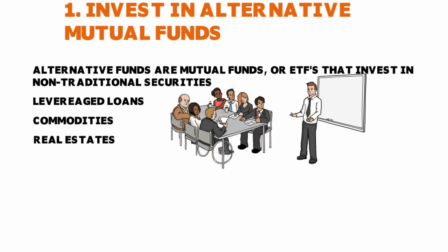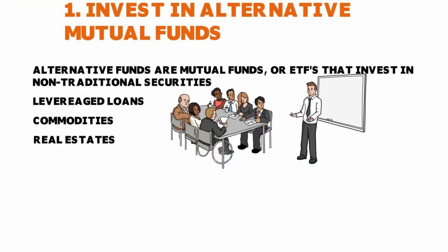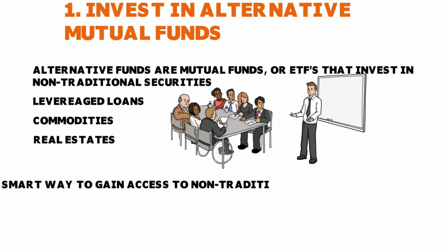These alternative funds invest in alternative investments like real estate, commodities, and leveraged loans. These funds are usually not appropriate for most investors, but you can use them for diversification. They are a great way to gain access to non-traditional investment securities — really the purview of hedge funds — which is how they generate the alpha, the superior ROI that we know they usually produce.